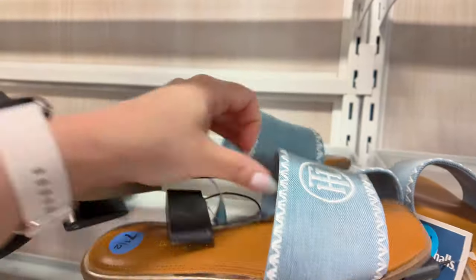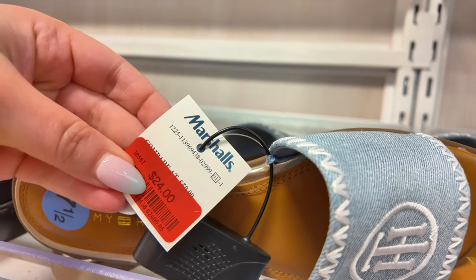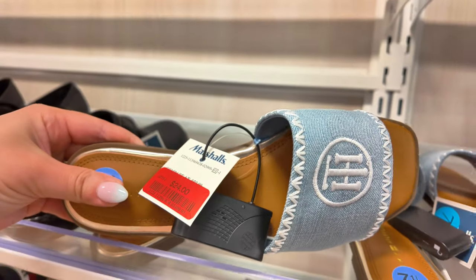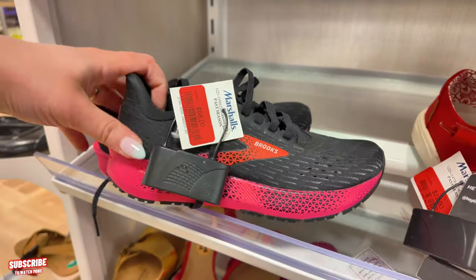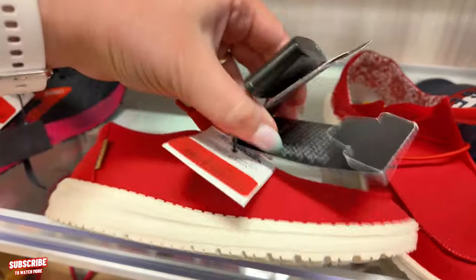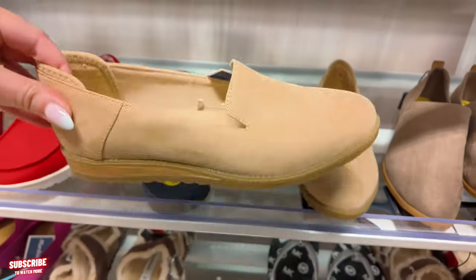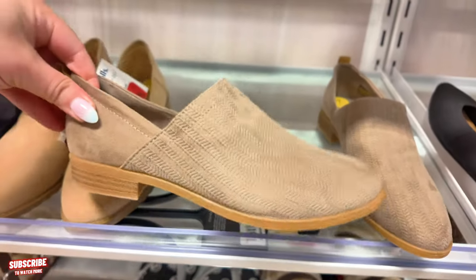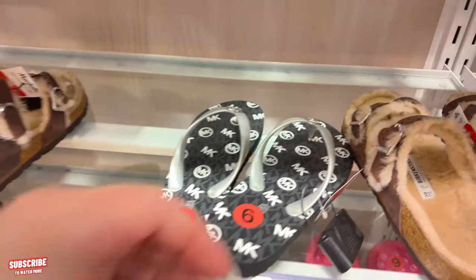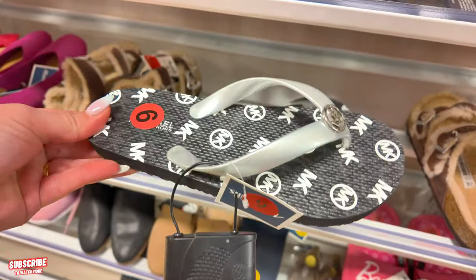They have these Tommy Hilfiger denim ones for $24 on clearance — they were $30. Going down here, I see some Brooks for $56 in black and pink. Some Hey Dude in red for $22. Some Dr. Scholls slip-ons for $22, and they also come in a brown color for $22 as well. I see some Michael Kors slippers or sandals for $20 — I have some of these at home, super comfy and cute.